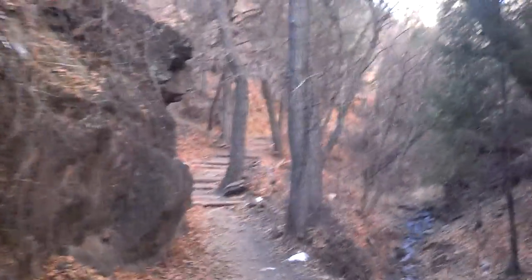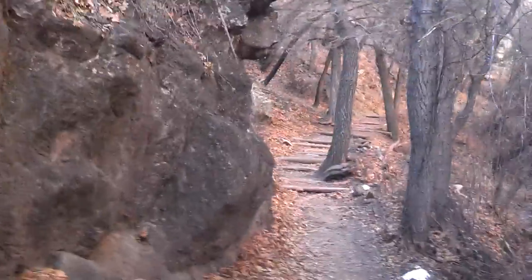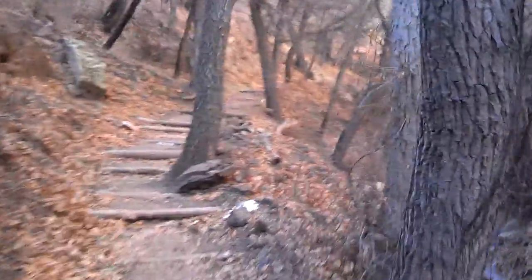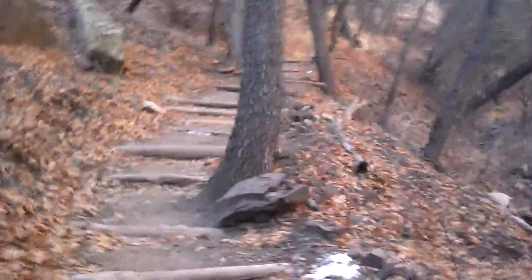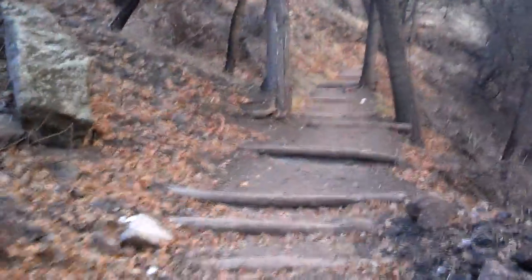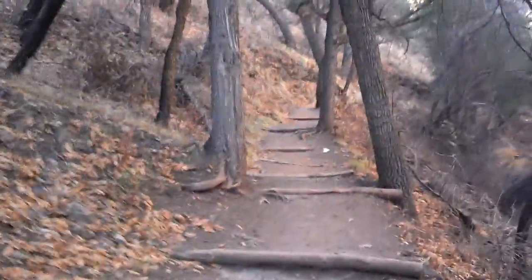I haven't had any bad luck with weather, so that's a good thing. Off we go — we'll check back in when we get up there. This is just the beginning of the trail toward the loop for the cliff dwellings and the Hia Wilderness.